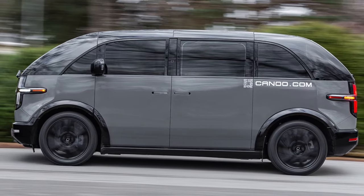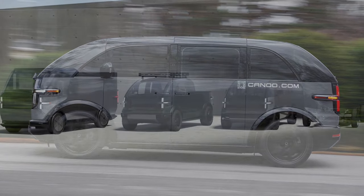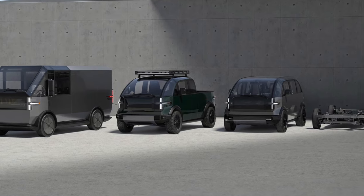Canoo's plan has two main components: the subscription model, obviously, and the vehicle itself. Since we didn't learn much about the subscription process, here's what we know about the Canoo EV.